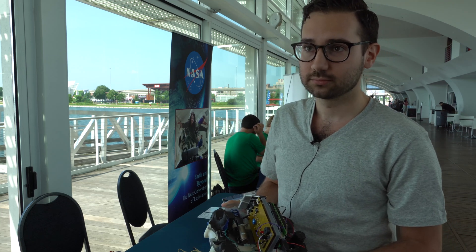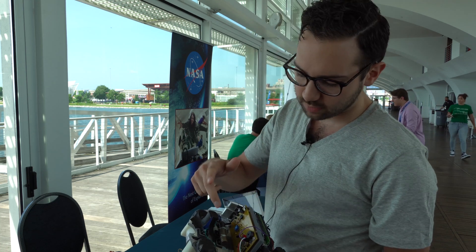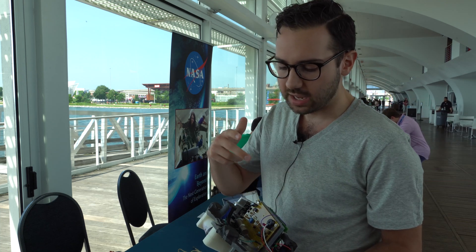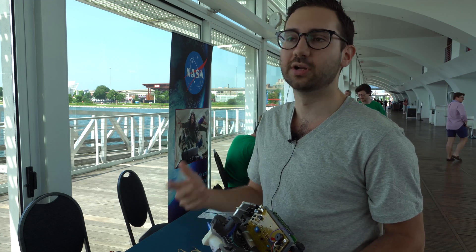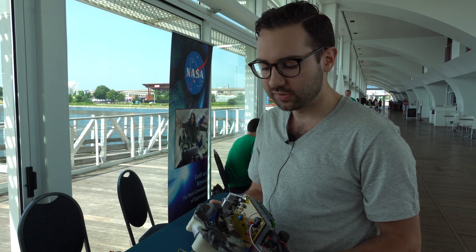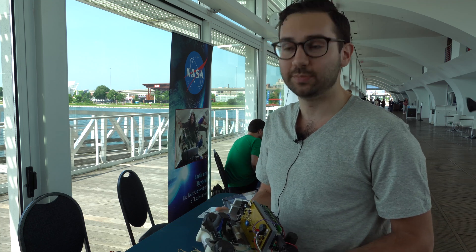What other electronics do you have on there? We have Geiger counters for radiation. We're going to have an Arduino, which composites a lot of the information and puts it all together so we can process and see it. We're also going to have a gyroscope, an altimeter, something that calculates speed and velocity, how high we are — all your telemetry data, GPS location.